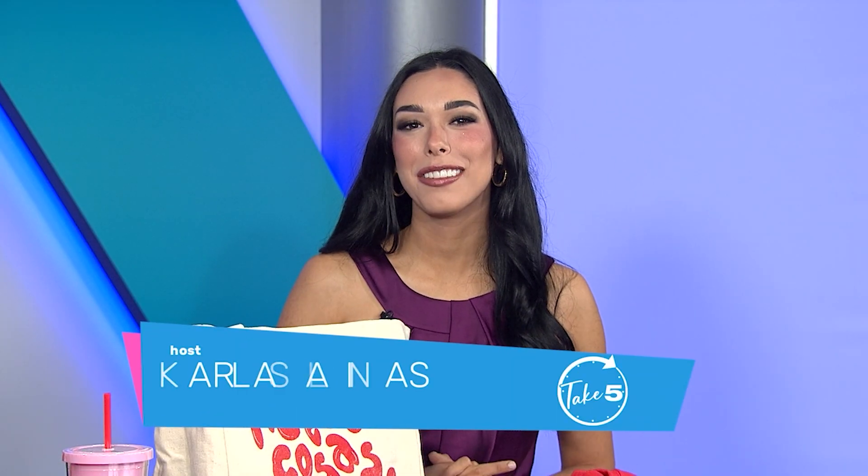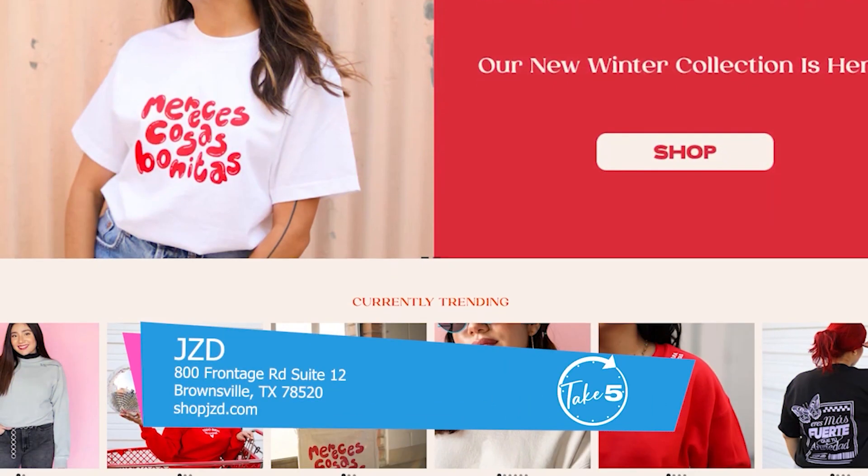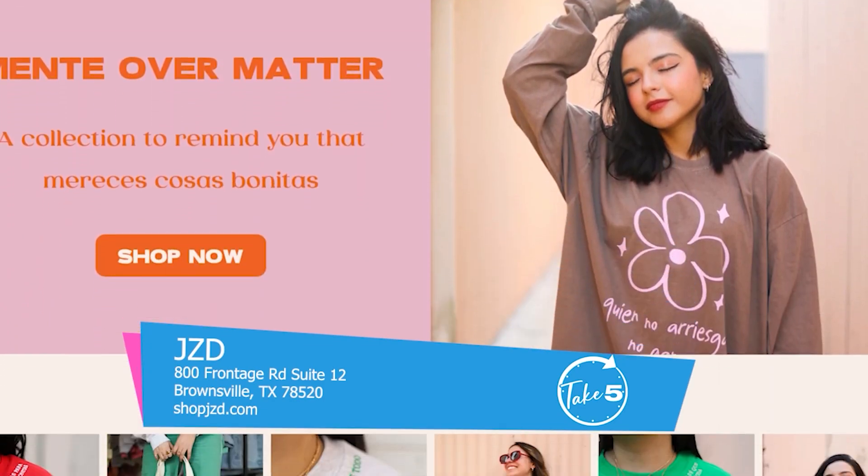It's time for Take 5, and we are here with the owners of JZD, Jen and Vero. JZD is a Latina Empowerment brand. They started back in 2016 and have slowly but surely grown. They have a storefront in Brownsville and an online shop at shopjzd.com. They're so happy to be here.